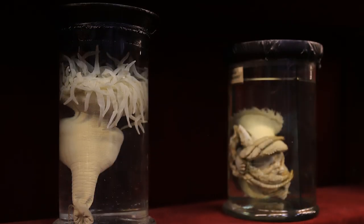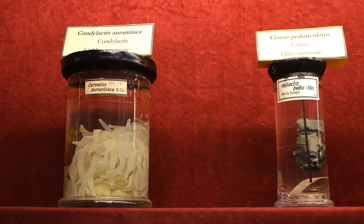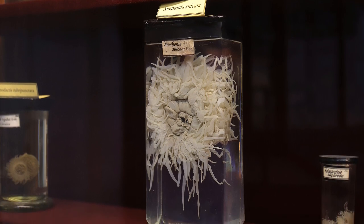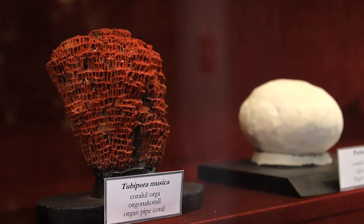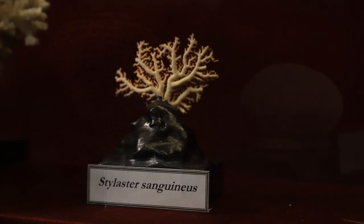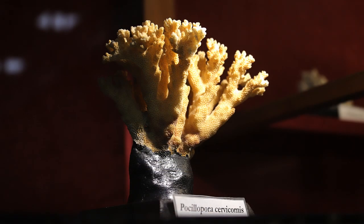Următorul grup de celenterate sunt hexacoralierii. Hexacoralierii, după cum le spune și numele, prezintă 6 tentacule sau multiplul de 6, cum este cazul acestor anemone, sau flori de mare. Toate aceste specii sunt viu colorate când sunt vii, însă datorită lichidului de conservare și-au pierdut pigmenții. În muzeu putem vedea forma și dimensiunile specimenului, dar din păcate nu și culorile.